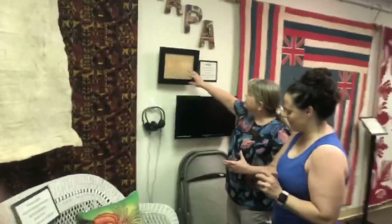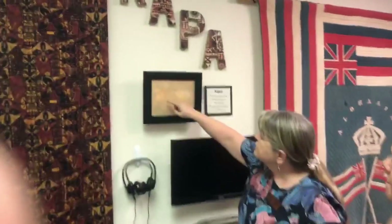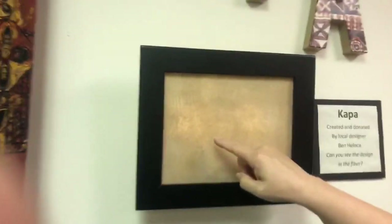We wanted to recognize kapa as the beginning of fiber arts in the Hawaiian Islands. And there's a piece here that is backlit — you can see the pattern that gets pounded into the fibers in the final stages. This becomes like a watermark, like a signature of the kapa maker. You can see little diamond designs and little chevron designs, from the tools used in the final finishing of the kapa.